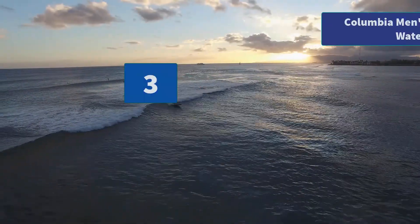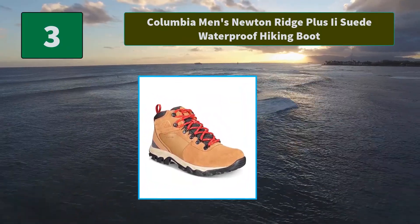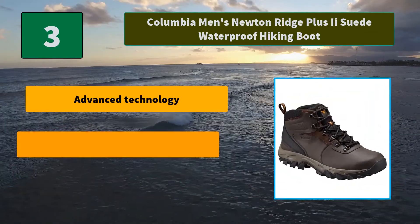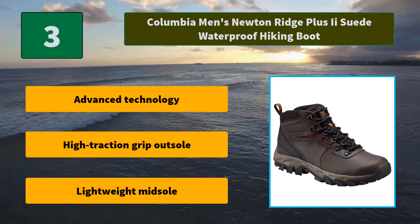Number 3: Columbia Men's Newton Ridge Plus 2 Suede Waterproof Hiking Boot. Every hiking enthusiast needs a boot that can withstand anything while maintaining its integrity and style. High quality materials come first. Main features: advanced technology, high traction grip outsole, lightweight midsole.